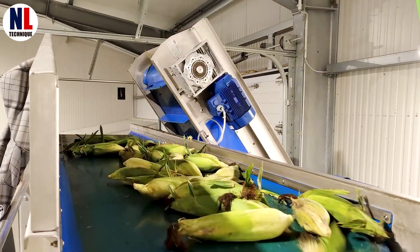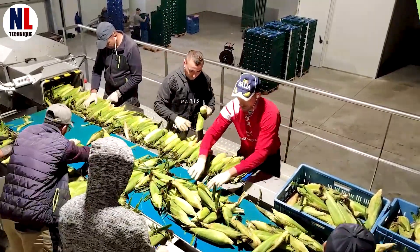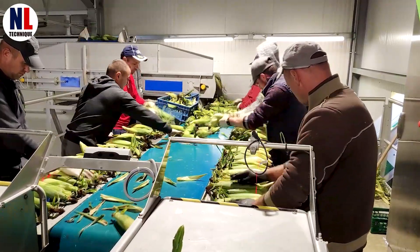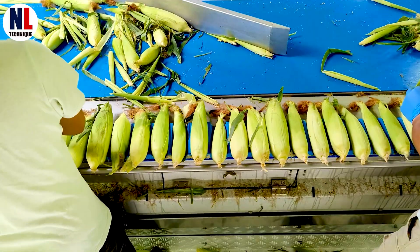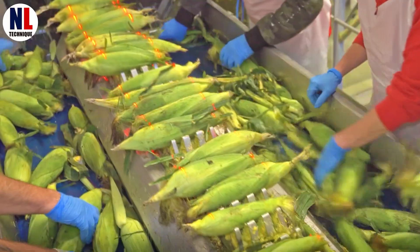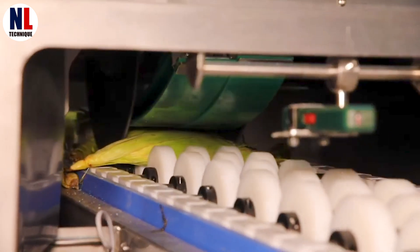Workers' careful hands begin inspecting each ear of corn. Any that don't meet the quality standards are set aside. The rest move on to the cutting machines, where they're neatly arranged and prepared for the next step. The inedible parts, like the cob ends, are trimmed away first.